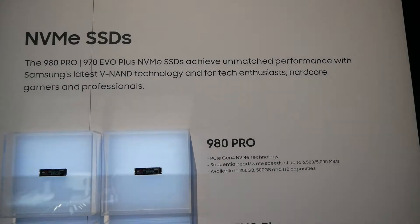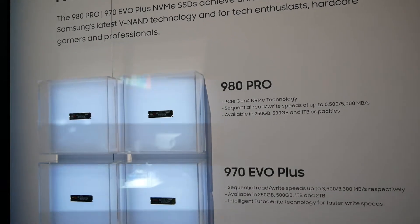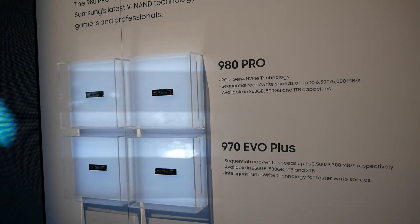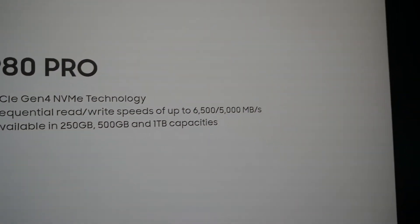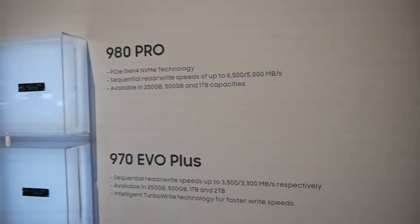We're at the Samsung booth at CES 2020 and I am amazed. I had predicted earlier on YouTube that Samsung, when asked if they had any new SSDs, would say no, not this year. Well, I was wrong. Here it is — the 980 Pro debuting at CES. Still no availability or pricing, but it's here.